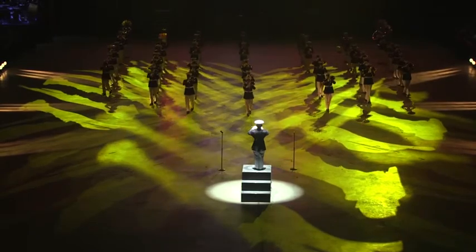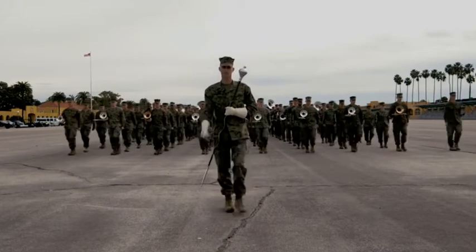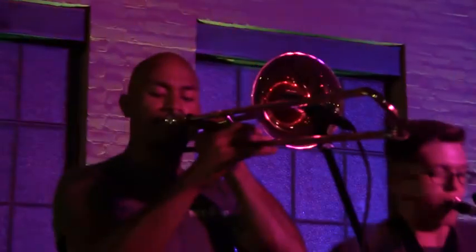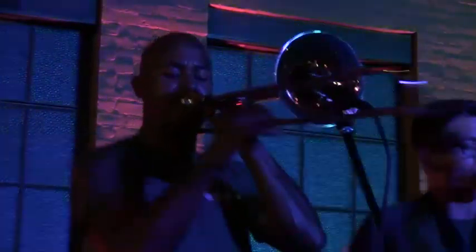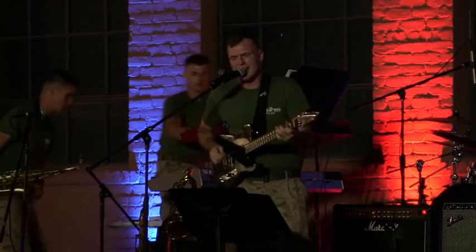Each Marine band consists of the following ensembles: full wind ensemble, ceremonial marching unit, and various chamber groups to include brass quintets, woodwind quintet, New Orleans-style brass band, big band, jazz combo, rock band, and various other contemporary ensembles as needed.